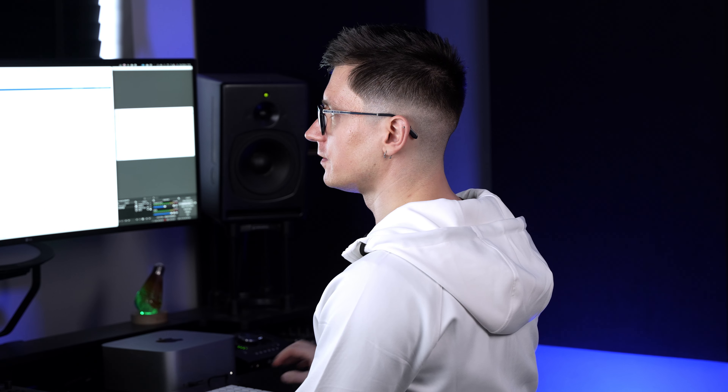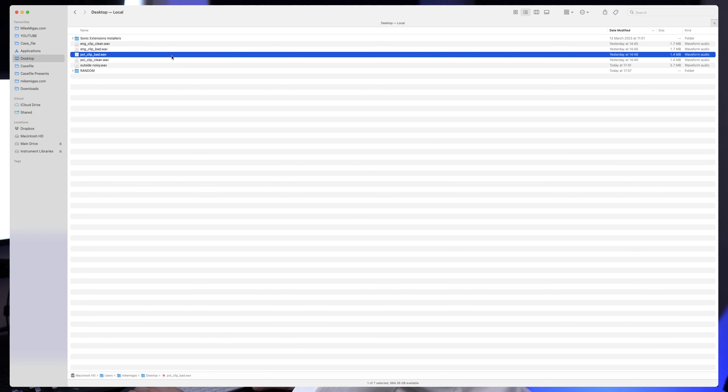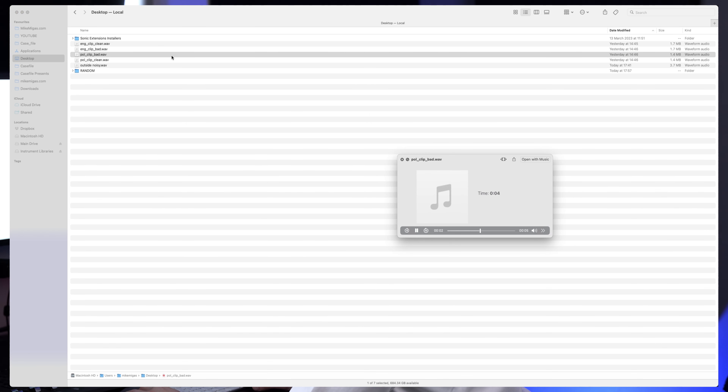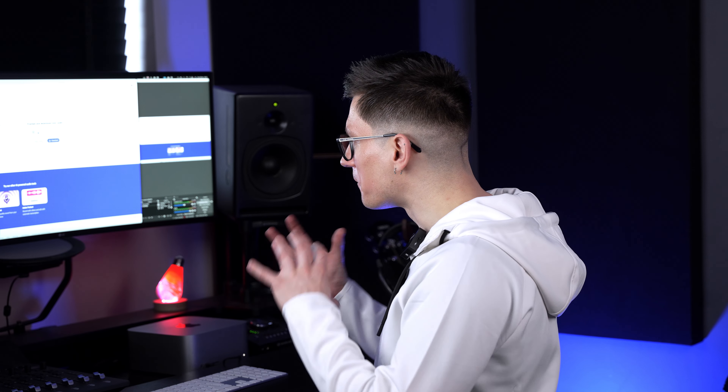Let's now try with the Polish clip. This is the clean one... and that's the bad one. Let's upload the bad one. Let's have a listen. Again, it cleaned it up, but it sort of mangled my speech, especially towards the end.